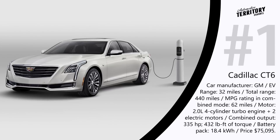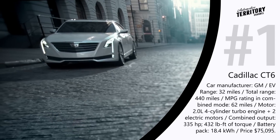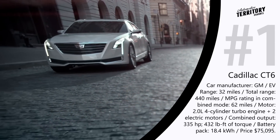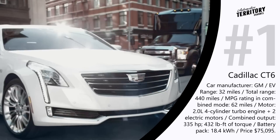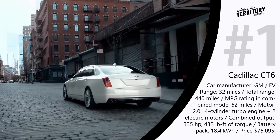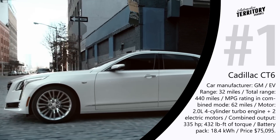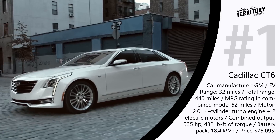Cadillac CT6 Plug-in — MSRP starting at $75,095. The CT6 is the first PHEV created by Cadillac and it has started a new stage in the company's history, showing its dedication to honoring the trends of innovation. This automobile carries a combination of a 2.0-liter turbo four-cylinder gasoline engine and two electric motors, with a combined output of 335 hp and 432 lb-ft of torque, giving a 0–62 acceleration time of only 5.2 seconds and a max speed of 150 mph.